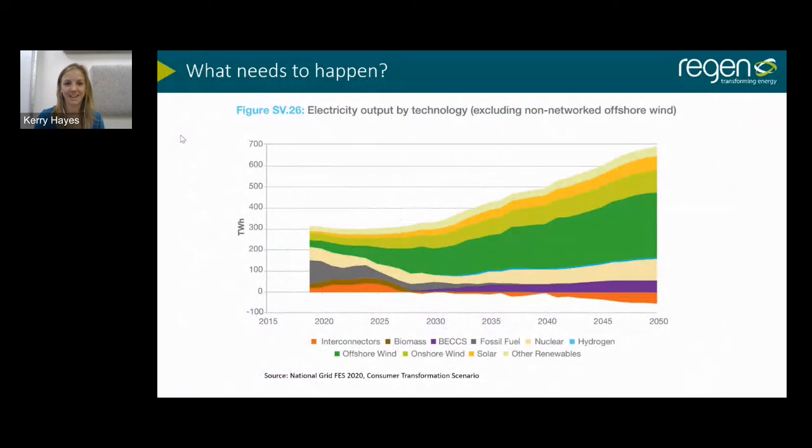This is the National Grid's consumer transformation scenario — the most ambitious of all of them — indicative of where we're going over the next nearly 30 years. You can see the big drop-off of coal, offshore wind increasing significantly out to 2030, other renewables continuing to increase, and crucially overall generation increasing massively. But we're missing a whole load of actions to support these overarching papers.